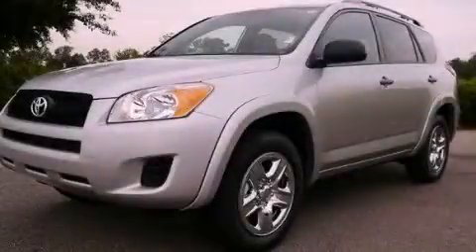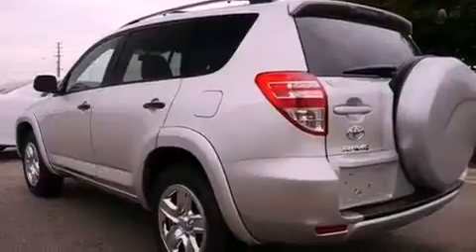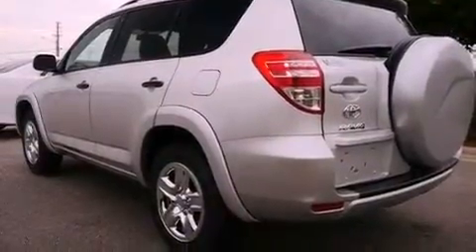This is a brand-new 2012 Toyota RAV4, offering a car-like ride in space like an SUV. It features a 2.5-liter 4-cylinder engine and a 4-speed automatic transmission.